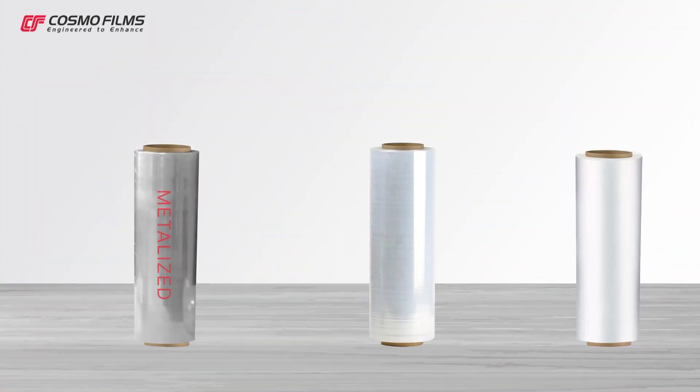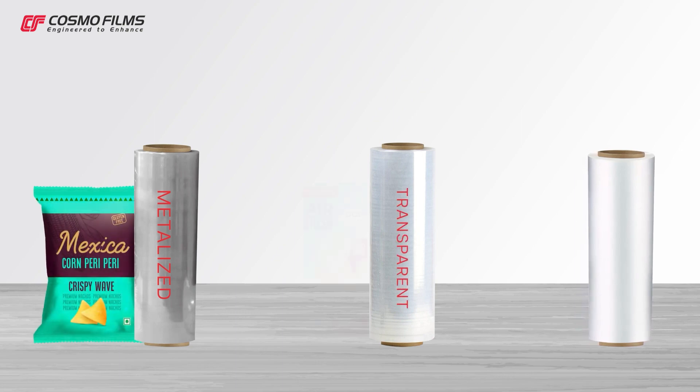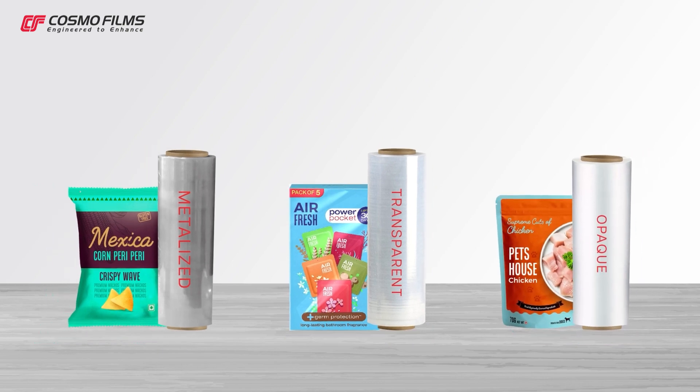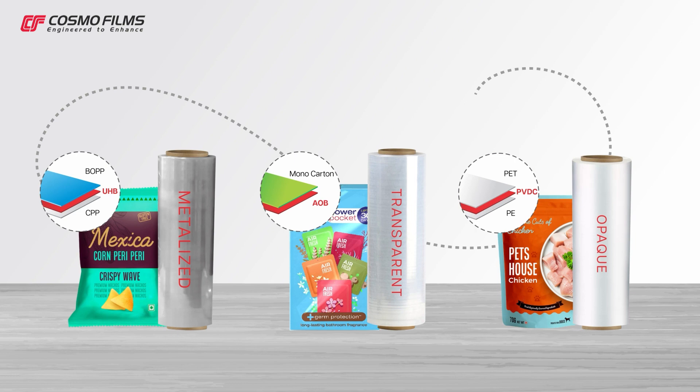There are broadly three types of barrier films we can find in daily-use scenarios: metalized barrier films, transparent barrier films, and opaque barrier films. Let's understand in detail the most used structural configurations, properties, and applications of each type of barrier film.